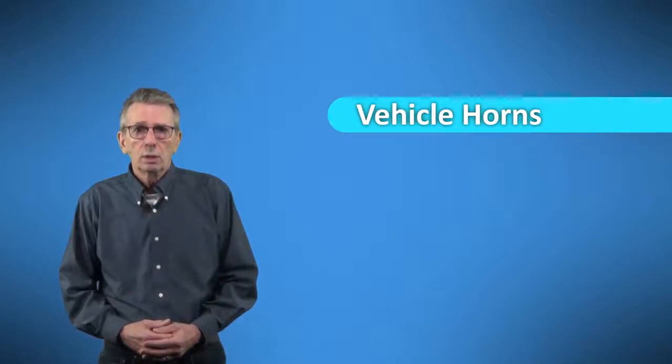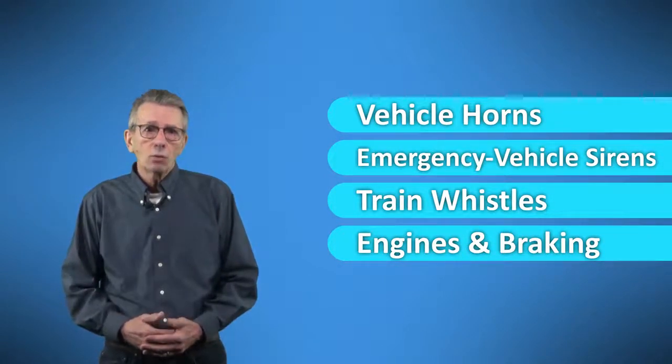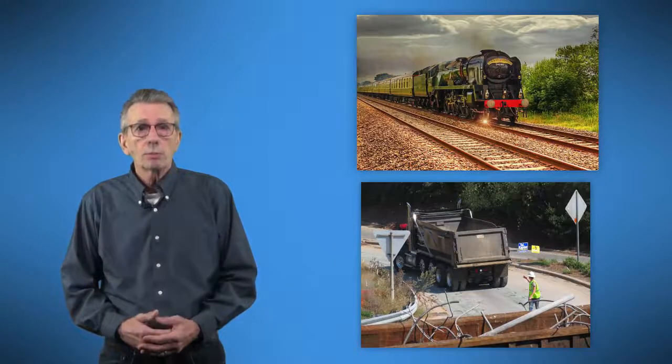When it comes to hearing, like eyesight, we're playing against a stacked deck — many common illnesses, age, and occupational risks can affect it. But your hearing can alert you to vehicle horns, emergency vehicle sirens, train whistles, and the engines and braking of vehicles around you. It also helps with information about your own vehicle by warning of mechanical problems through unusual noises. Most people lose their high-frequency hearing quicker than low- or mid-range hearing, meaning sounds like sirens, train whistles, and backup alarms are some of the first to be affected.